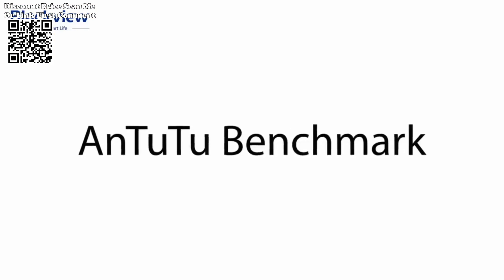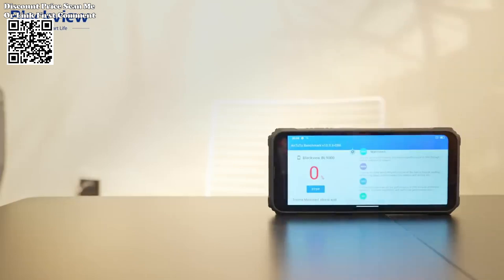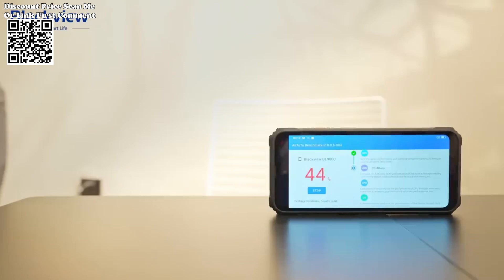Running on Android 13, the device provides users with the latest software innovations, security updates, and an intuitive user interface. The smartphone sports a stunning 6.78-inch FHD Plus main display.